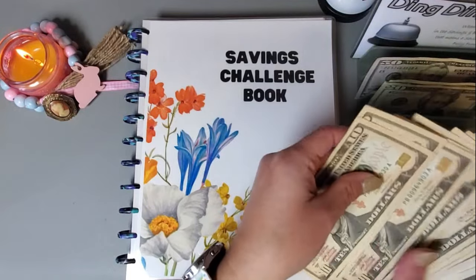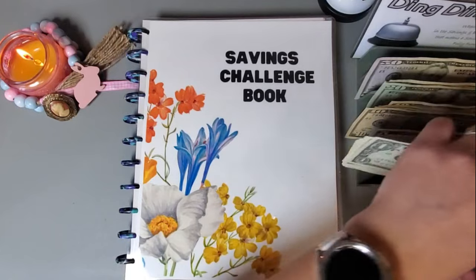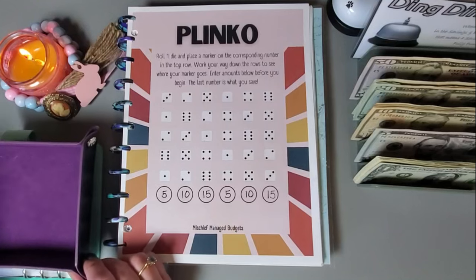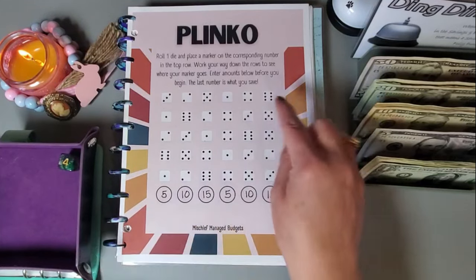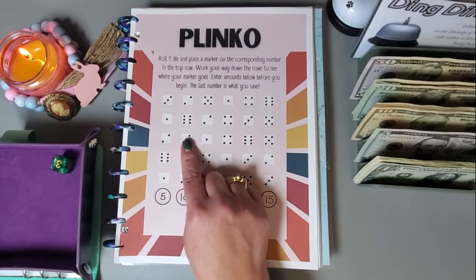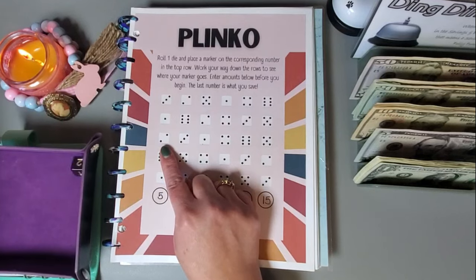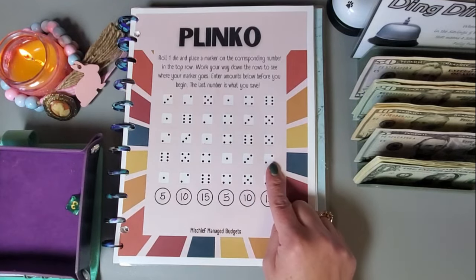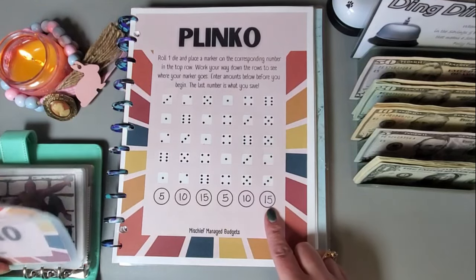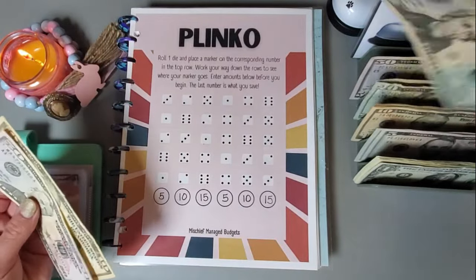I'm recording this a little bit in advance because we have company this weekend, so I want to make sure I have all this done. We're going to go ahead and work on this Plinko challenge from Ren at Mischief Manage Budgets. We got a four, one, three, two, and another two, and we are going to be saving $15. I'll put this five back and grab a twenty.